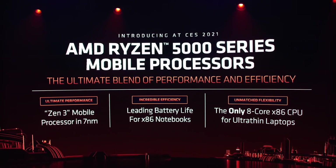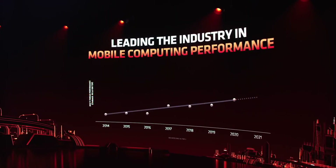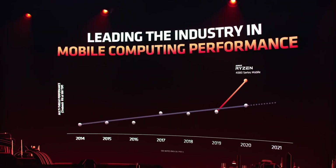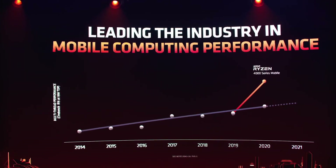For many years, the notebook PC market was on an incremental pace. By combining our leadership design capabilities with 7nm process technology, our 4000 series mobile processors launched last year set a new performance trajectory for notebook processors.